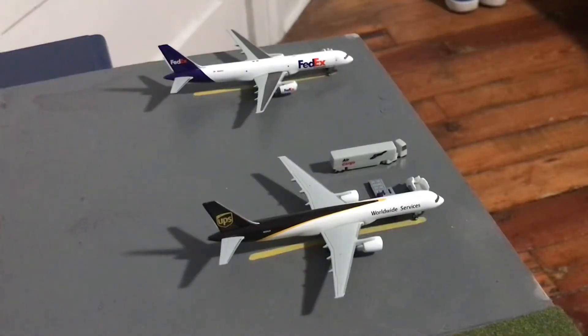Moving on to our cargo section. A bit of a wider angle than normal, but I thought it would be kind of interesting to show off the whole section and not just one aircraft at a time like normal. Starting at the top there we have a FedEx Boeing 757-200 and he has just arrived in from Memphis. And on the bottom there we have a UPS Boeing 757-200 and he is just getting cargo loaded on board for Louisville.